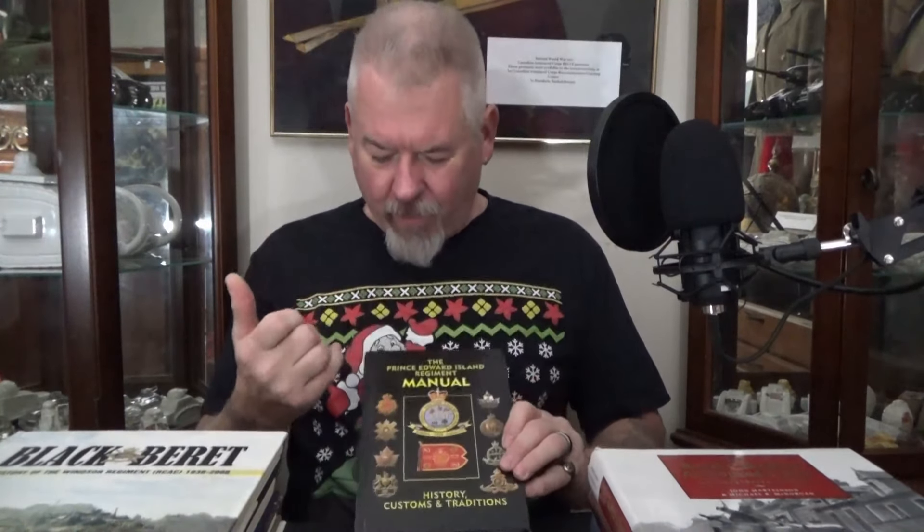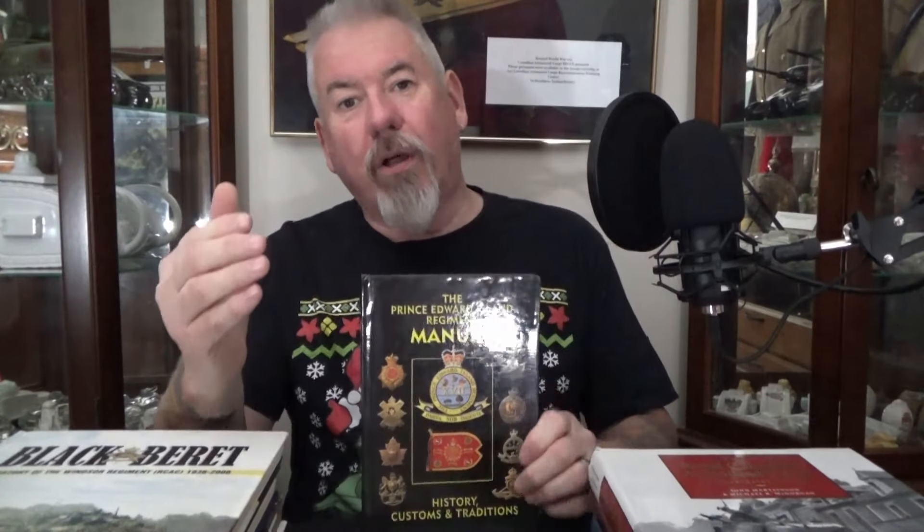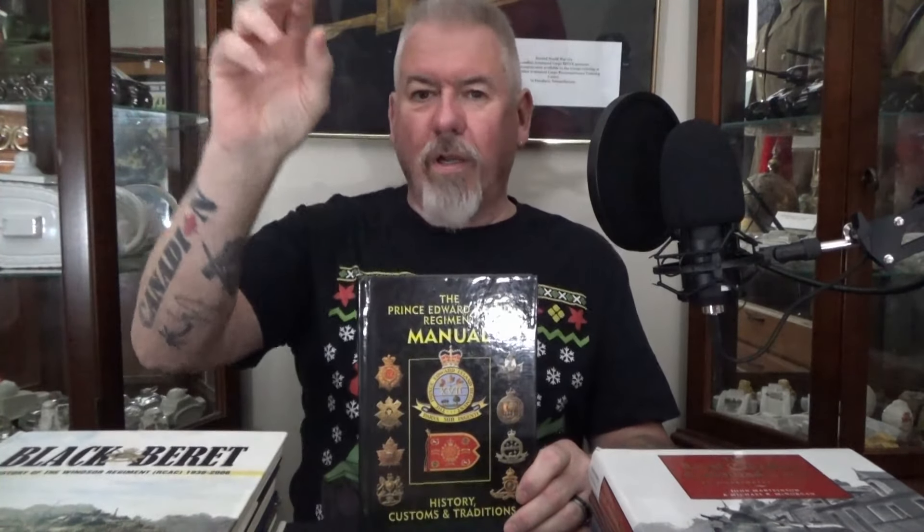I've got this one here — the Prince Edward Island Light Horse. Wonderful book. It goes through all the different badges that the regiment wears. A lot of guys, myself included, you'll find a badge from one of the modern regiments and you can draw down with badges and explain the family tree, different amalgamations and everything else. So it makes for a neat regimental family history, and books like this are so valuable.